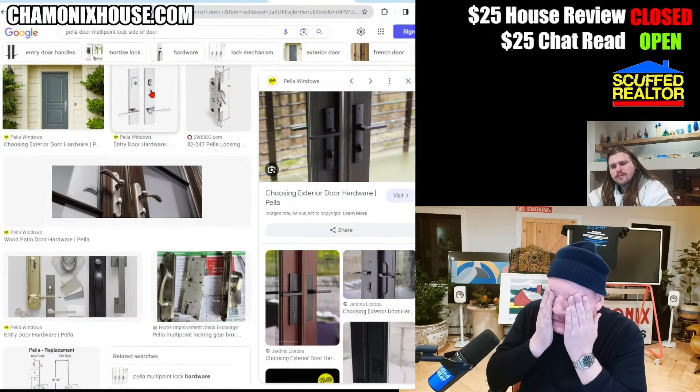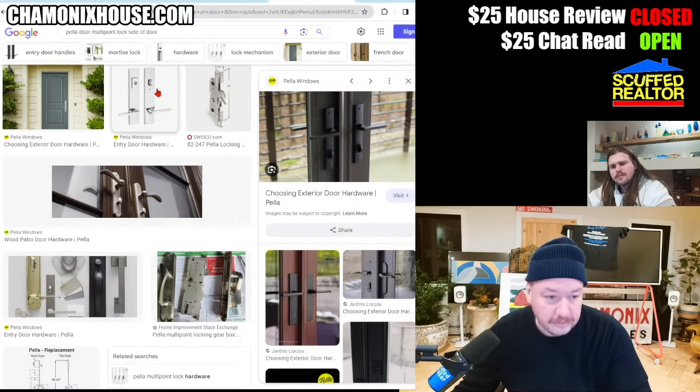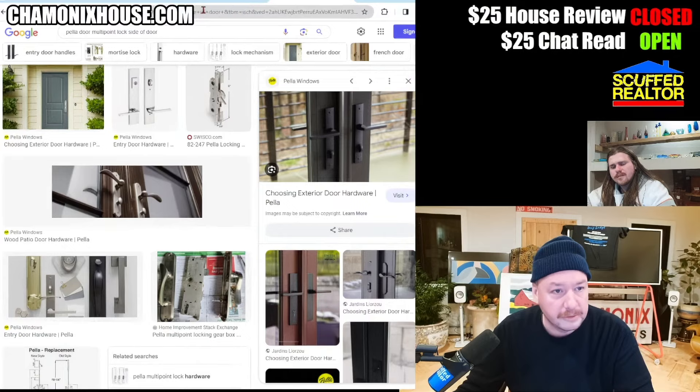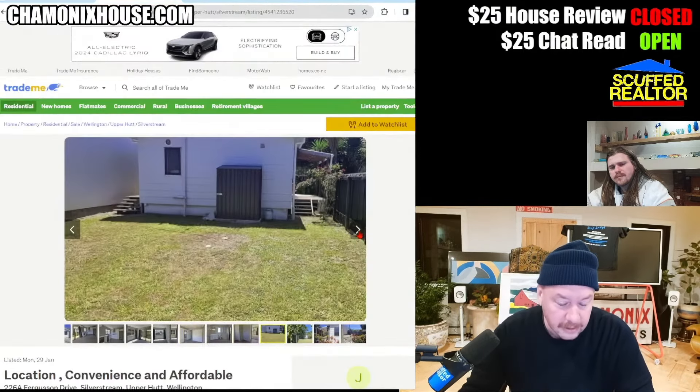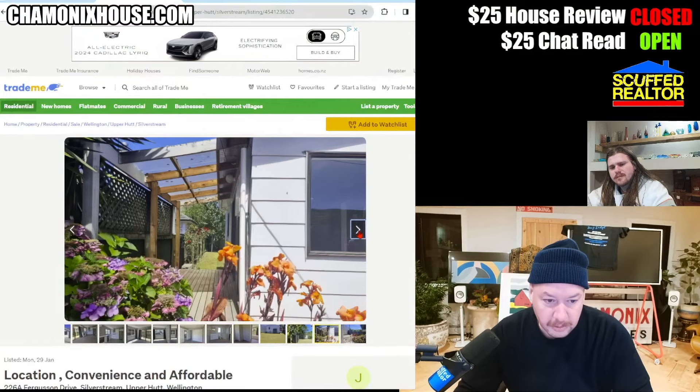I didn't get so lucky when I did the garage — I had to buy cheap ones and I'm pissed about it. Don't ever buy cheap doors. They suck. Cheap doors are cheap and they suck, don't do it. I'm so sad about it. I wish I would have pawned something when I ran out of money.